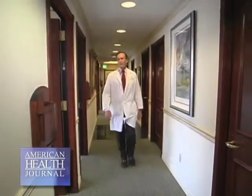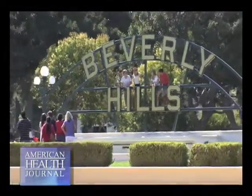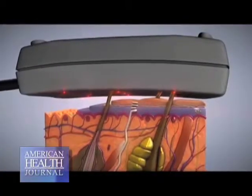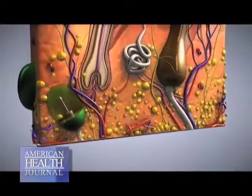Dr. John Perlman, a plastic surgeon in Beverly Hills, explains iLipo and how it works. iLipo is short for Intelligent Lipo, and it's based on a low-power diode laser that's been shown at very low power levels to open up pores in the fat cells to allow the fat — the triglycerides — to come out as free fatty acids, evacuating the fat cell.